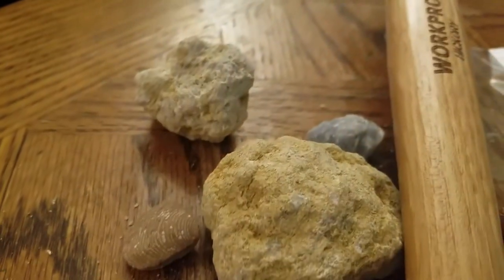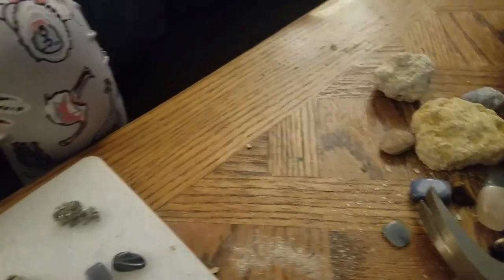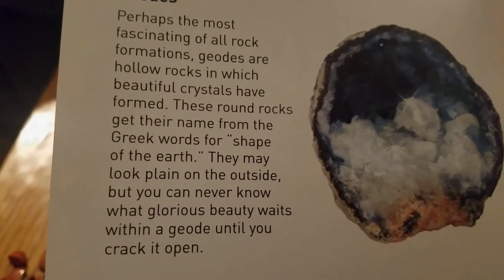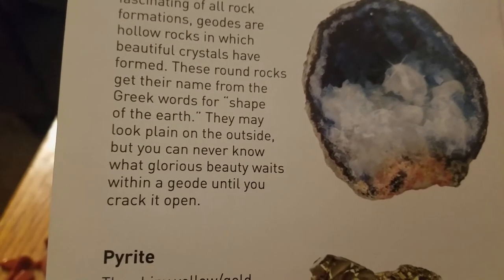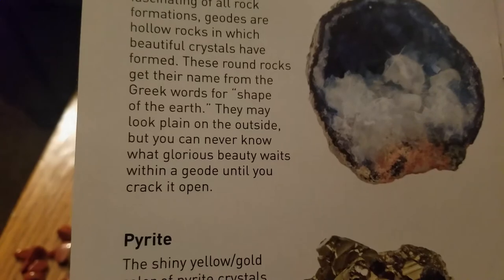Starry's showing us our geode - we found them, we just couldn't crack them open. These are geodes - see, this one is already open, look at the crystals inside! Geodes are perhaps the most fascinating of all rock formations - hollow rocks in which beautiful crystals have formed. These round rocks get their name from the Greek words for shape of the earth. They may look plain on the outside, but you can never know what glorious beauty awaits within a geode until you crack it open.